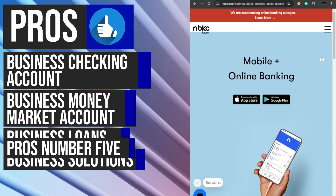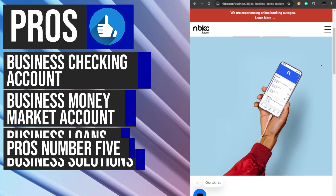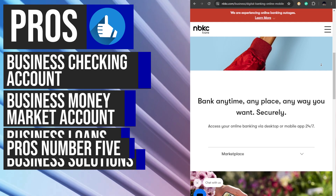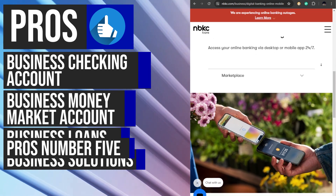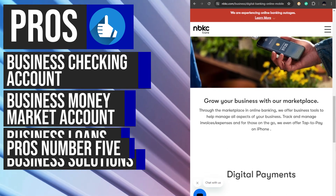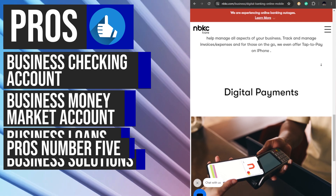In today's fast-paced business environment, having access to banking services on the go is essential. nbkc's easy-to-use online platform and mobile app make it simple for businesses to manage their accounts from anywhere at any time. The user-friendly interface ensures that businesses can efficiently perform tasks such as checking balances, making transfers, and depositing checks. For in-person transactions, nbkc's contactless payment options, including tap to pay on iPhone, provide enhanced flexibility and convenience.